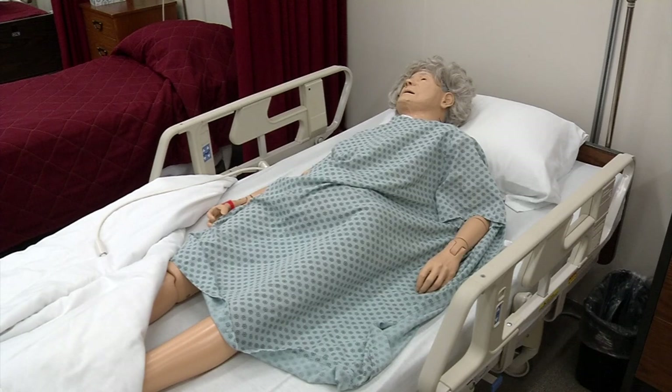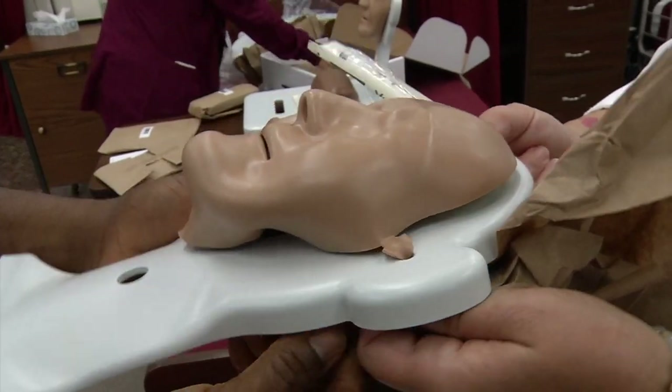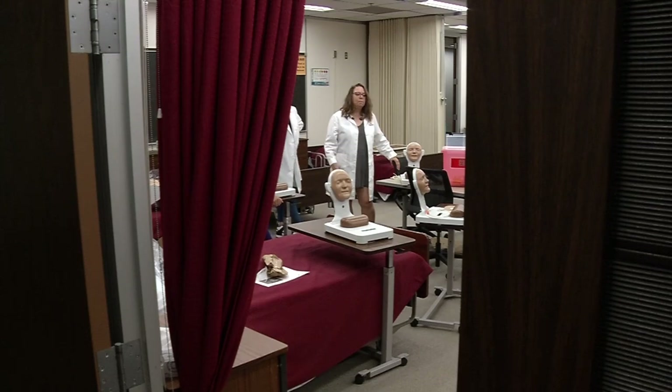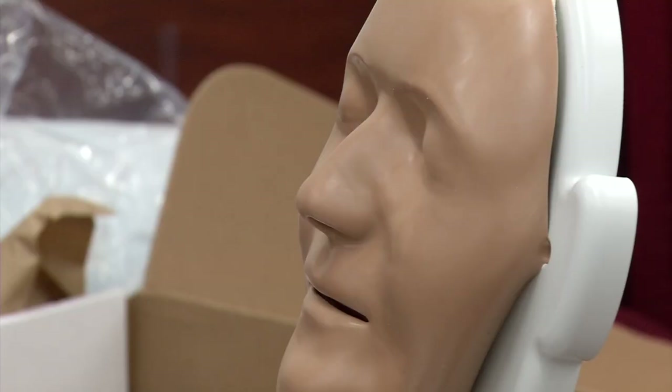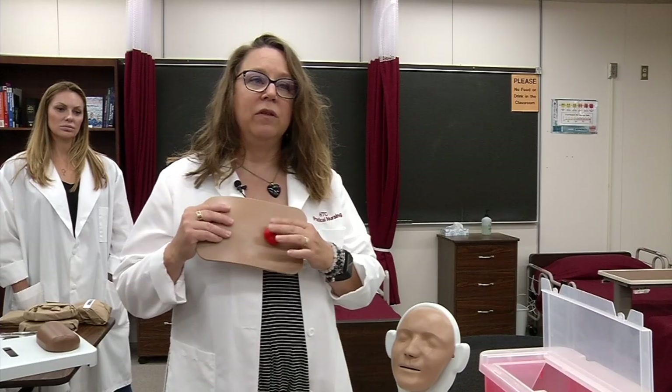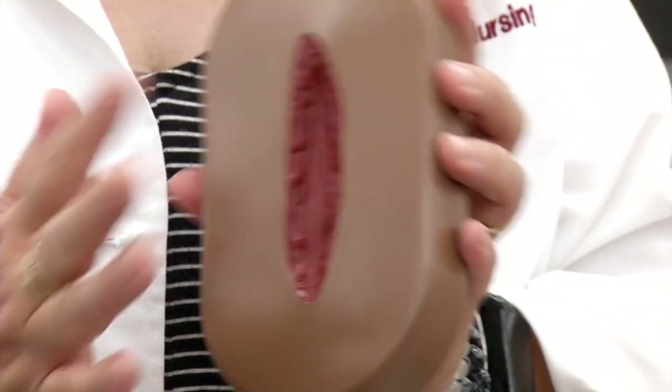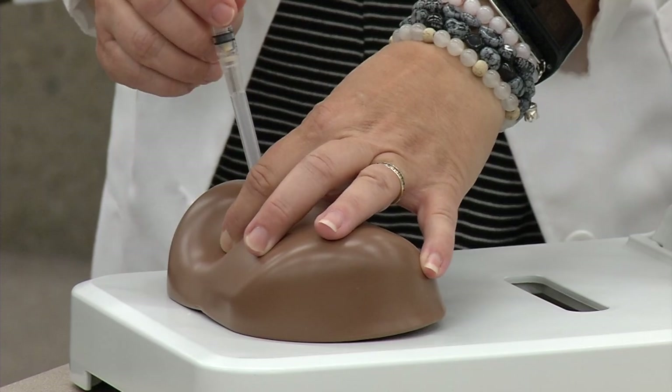Typically, students would work on a larger mock patient. But the new devices are smaller, portable, and have the ability to do 15 different nursing skills. Students can work with stomach care, wound care, dressing a wound, and drawing blood.